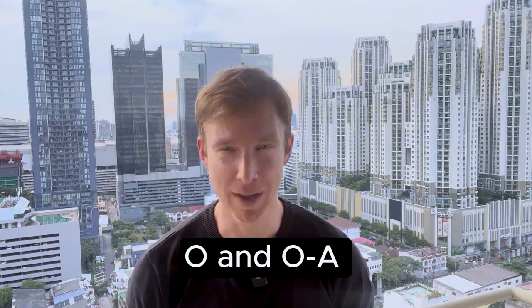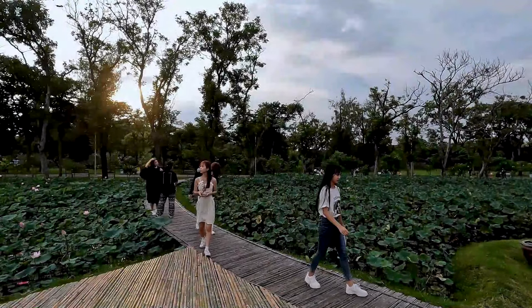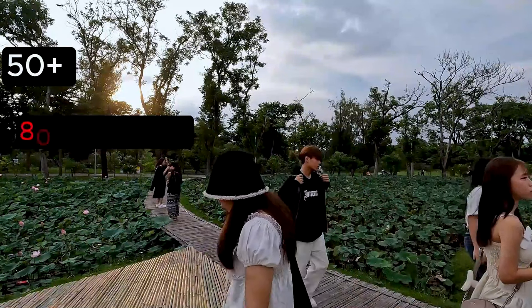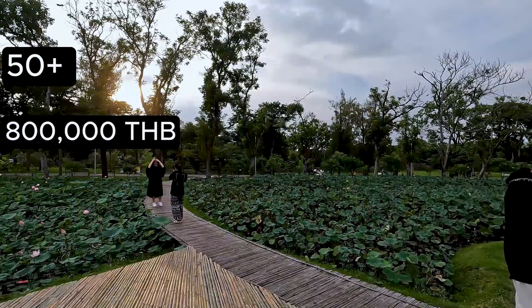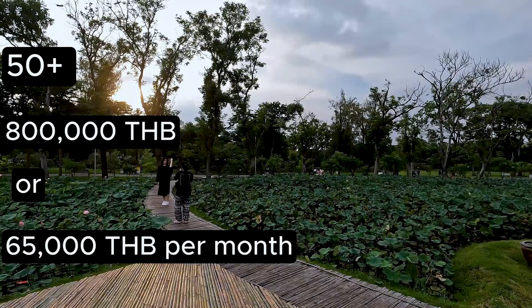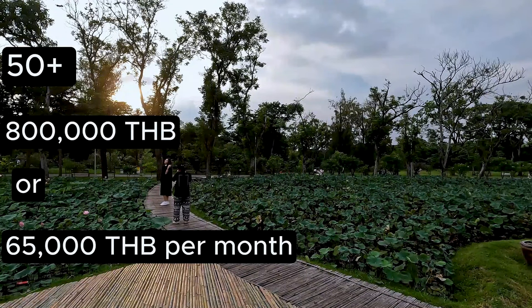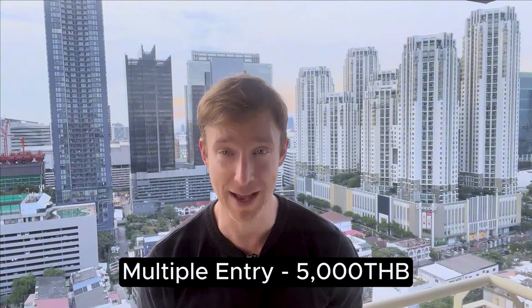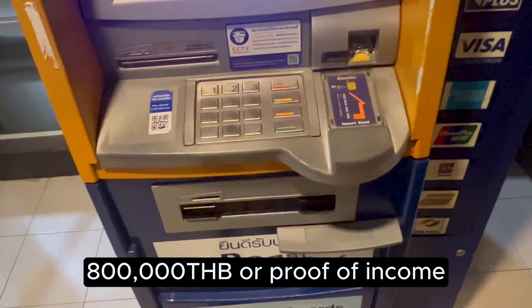If you're over 50, you can go with a retirement visa instead — definitely a lot cheaper and very straightforward. You have two options: the O and the OA. Both require you to be 50 years of age or older. You must maintain a minimum balance of 800,000 Thai baht in a Thai bank account, or have a monthly income of at least 65,000 Thai baht with an affidavit from your home country embassy, or a combination of savings and income totaling 800,000 Thai baht per year. It costs 2,000 Thai baht for a single entry visa and 5,000 for a multiple entry visa.